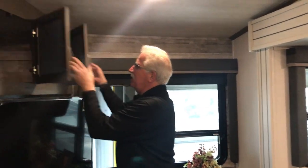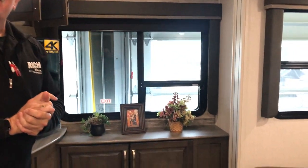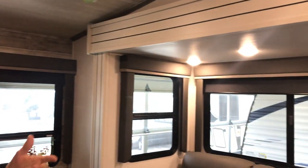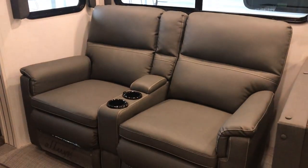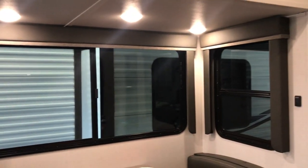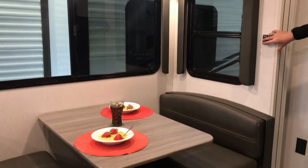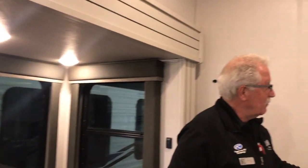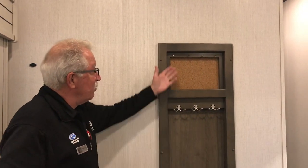We have nice abundant storage up here at the top. Nice window for viewing the lakeside, if that happens to be where you're at, or just having a good view of the outside surroundings while you're out there camping. Nice theater seating. Adjustable lighting both above the theater seating as well as your booth dinette, which does contain storage underneath. We do have a convenient coat rack or cap rack — a place to hang your keys so you're not fumbling for them.